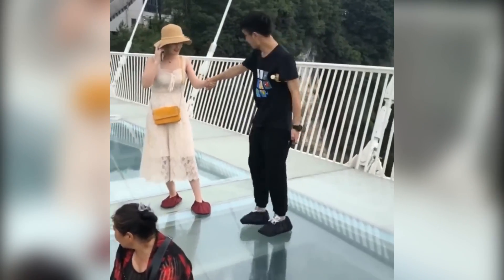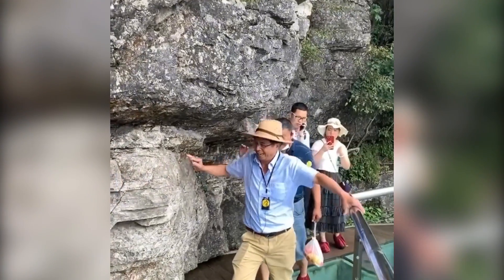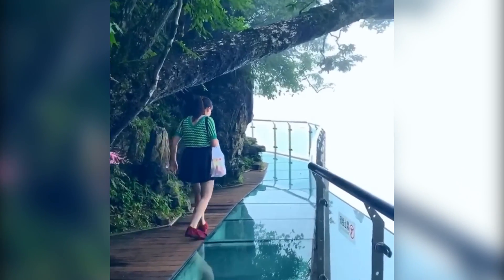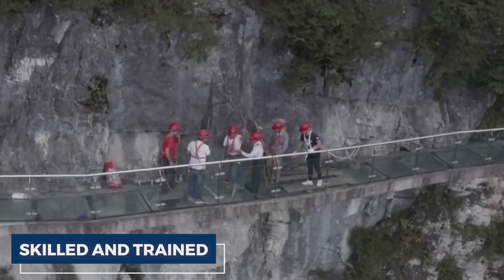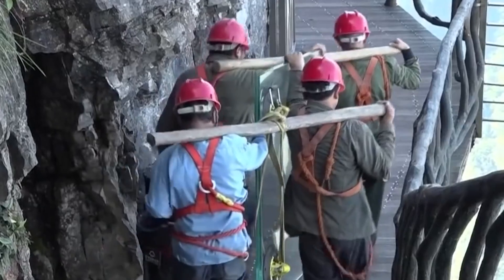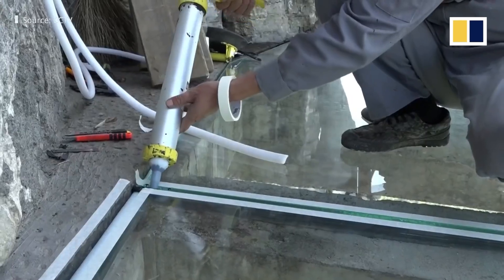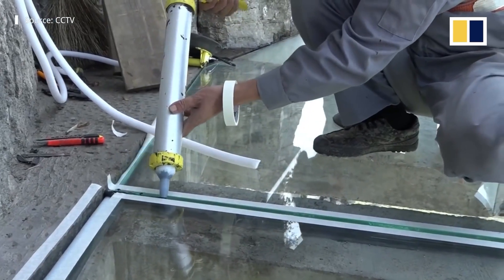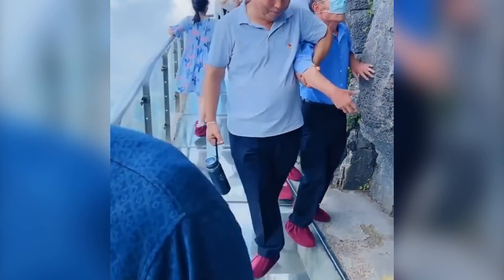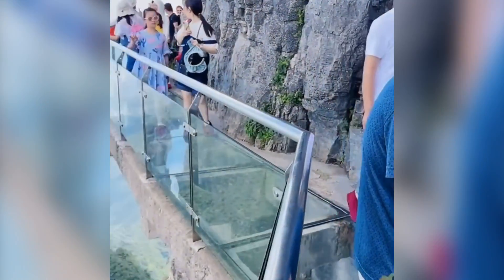Proper maintenance is crucial to keeping the walkway safe and long-lasting. It needs regular cleaning and inspection to ensure it's in good condition without damage or cracks. The maintenance team is highly skilled and trained to handle the unique challenges of maintaining a glass walkway attached to a cliff, using specialized equipment and techniques for access and necessary repairs. By taking these precautions, the walkway can continue providing visitors with a unique and unforgettable experience for many years to come.